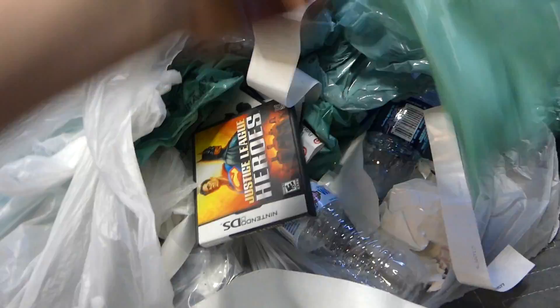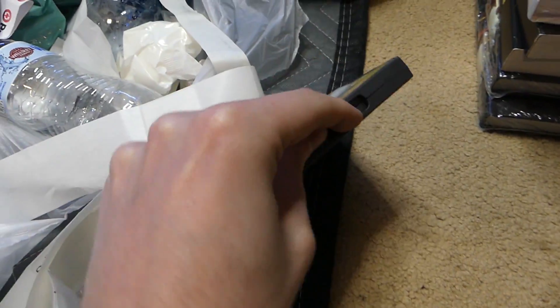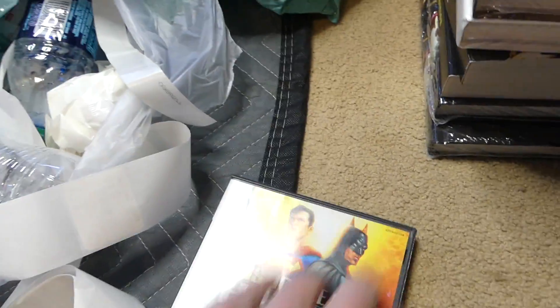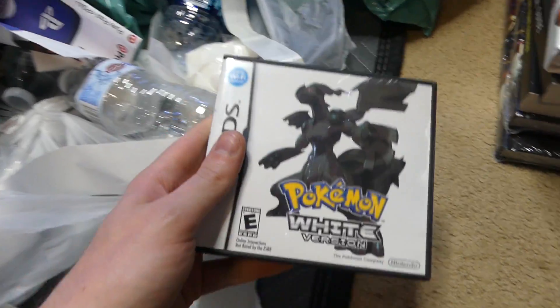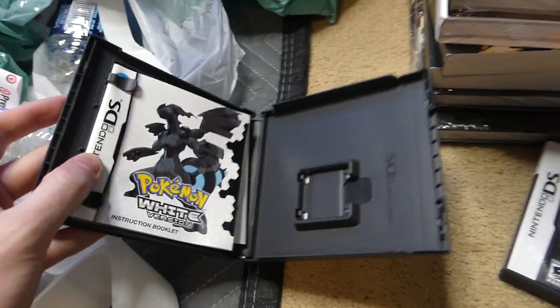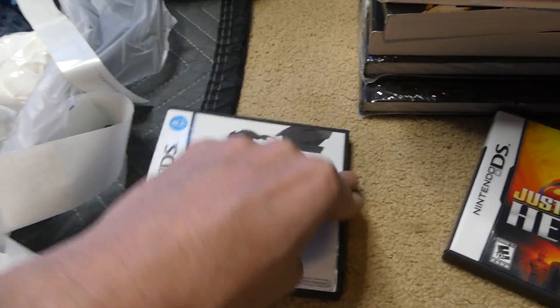We have what looks like a Nintendo DS case — I've been finding DS games lately. No game inside and no manual either, but still a great DS case. Got another one — Pokemon White version, which is kind of heavy. Probably just the manuals, but you don't know. Nope, empty case. It does have the manuals though.